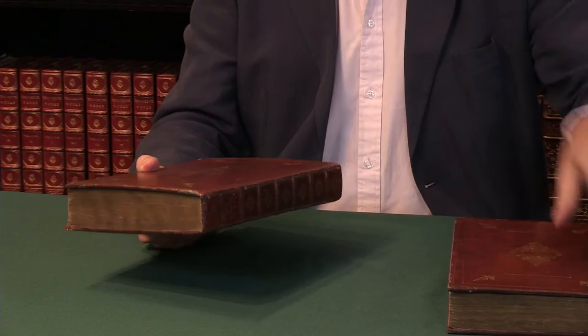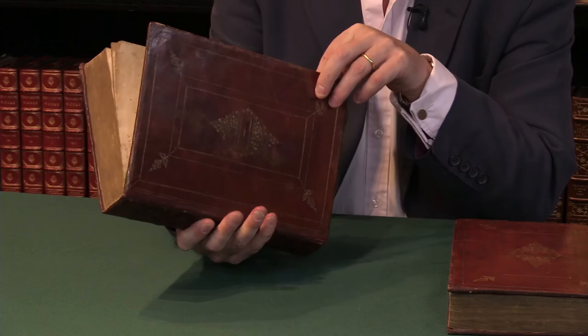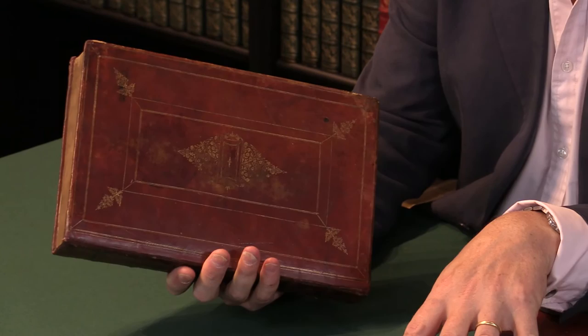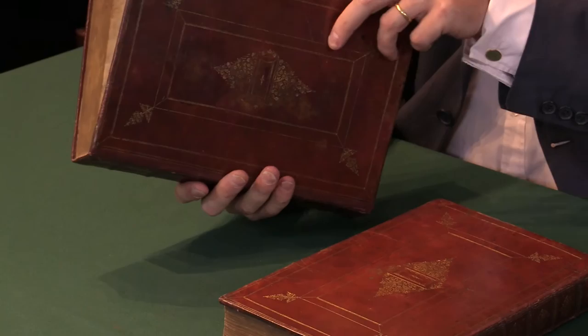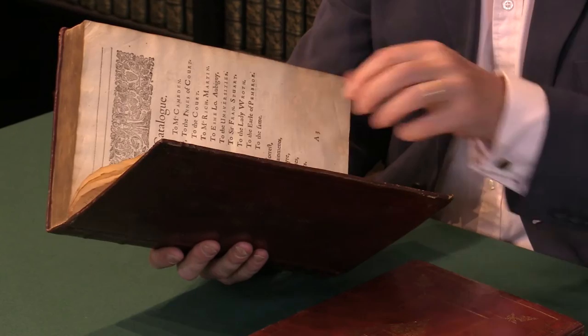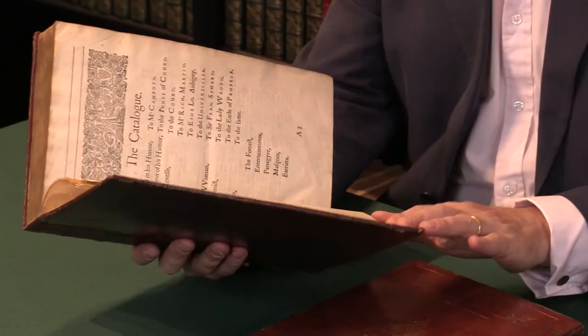Ben Jonson's works were first published in folio in 1616. This is the first collected edition in that it is the first complete version. Although it's in two volumes here, it's the most complicated book bibliographically — it's in various parts. You could bind them up as you chose as the binder, and so no two copies are exactly the same.